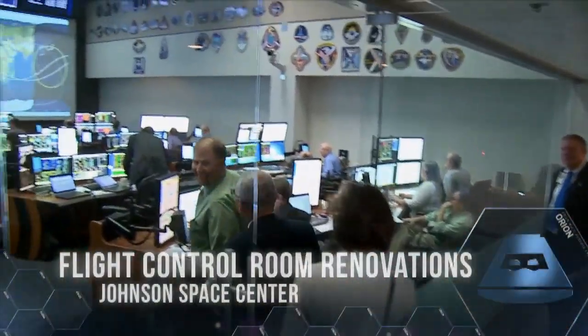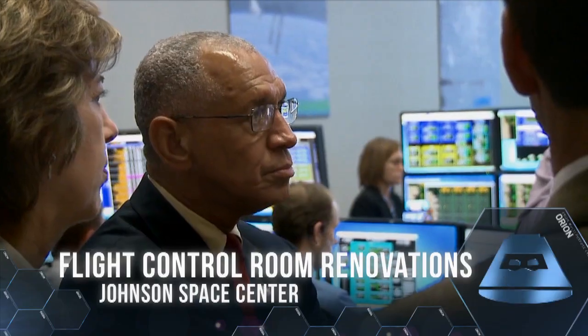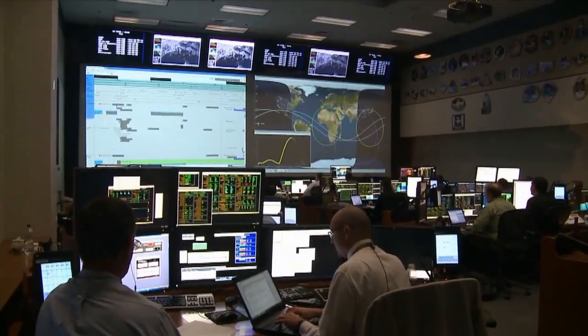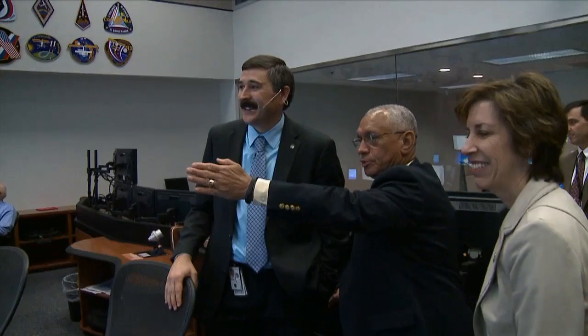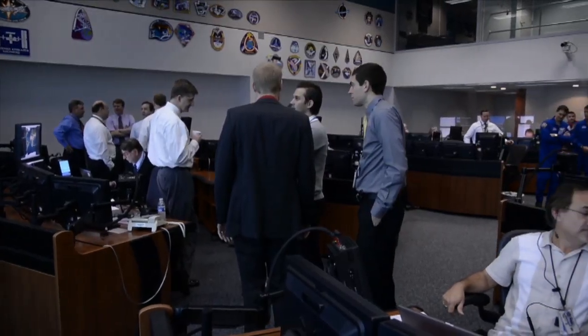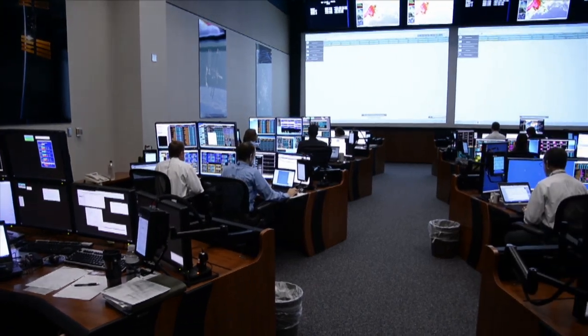The newly renovated Flight Control Room at the Johnson Space Center in Houston played host to members of the media and top NASA officials in April. The White Flight Control Room will support the Orion spacecraft during NASA's deep space exploration missions. In May, the room was used in a joint integration simulation along with a team at the Kennedy Space Center in Florida.